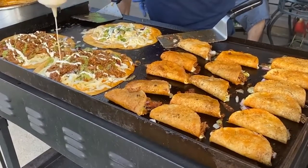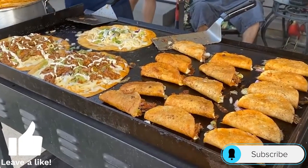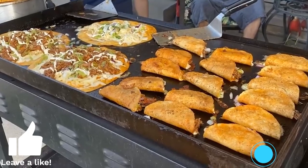Thanks for watching — I'll see you in the next video. What Mexican food have you tried and fallen in love with? If you haven't, which one would you like to try? Let us know in the comments below.